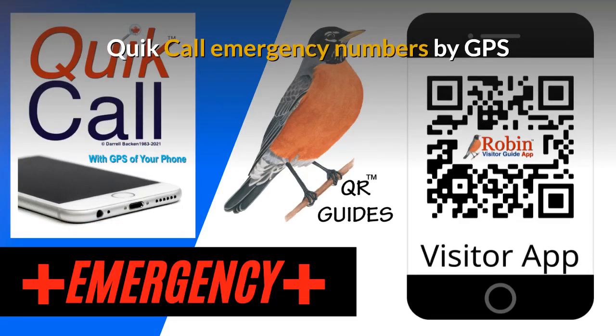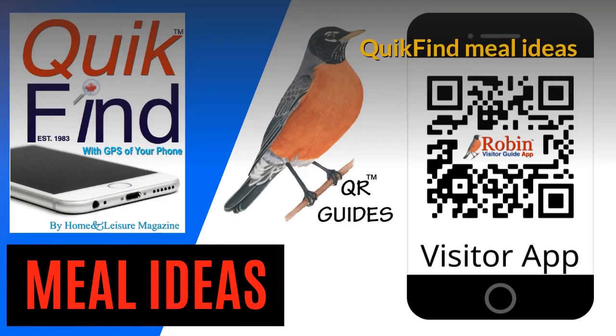The Quick Call Emergency numbers are designed to be used by the GPS of your phone as well — it finds what's near you now. Quick Find Meal Ideas gives you a few ideas to make dinner for two or dinner for four. Very quick and simple ideas.